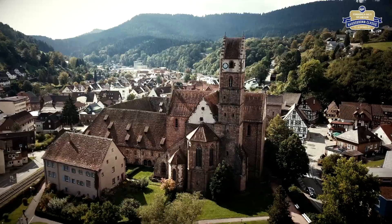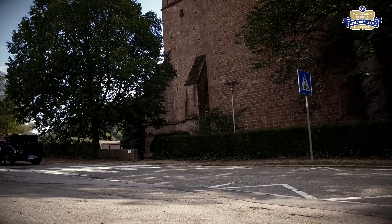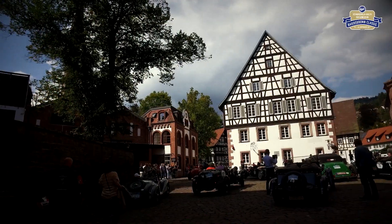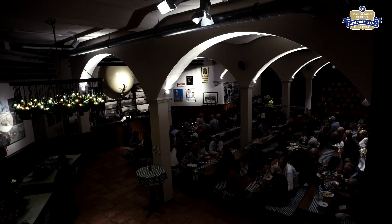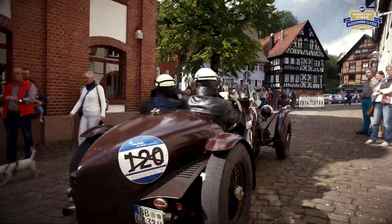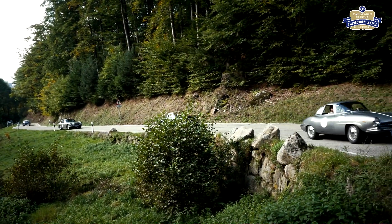Und schon geht es weiter Richtung Mittagspause. In Alpirsbach, das auch wegen seiner Klosterbrauerei Berühmtheit erlangte, wird die Mittagsrast eingelegt. Im Alpirsbacher Braukeller wird getafelt. Unterdessen starten die ersten Fahrzeuge bereits Richtung Freudenstadt. Nach der Mittagspause herrscht emsige Betriebsamkeit – alle Fahrzeuge streben Richtung Heimat.